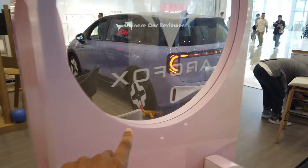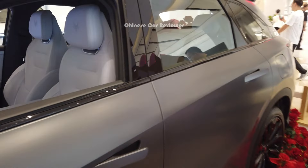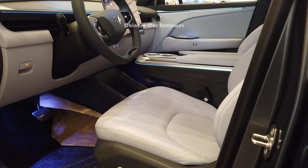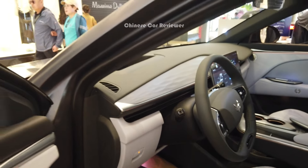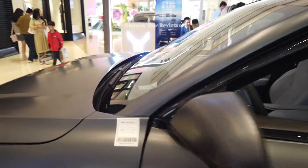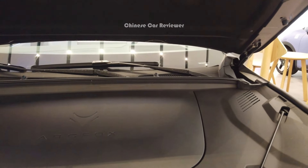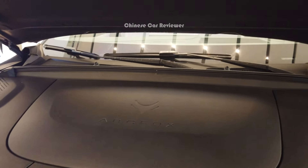Here we have the power door handles — all electric doors. The price of this electric vehicle is very reasonable, not expensive at all, around 18 to 25 thousand US dollars. The one I'm showing you is around 22 thousand US dollars. At the front, this is not a hydraulic frunk — it's a fully electric one. There is no storage capacity at the front.